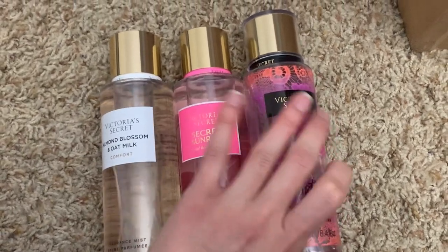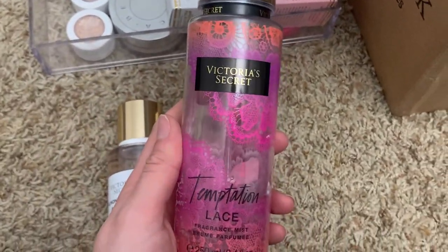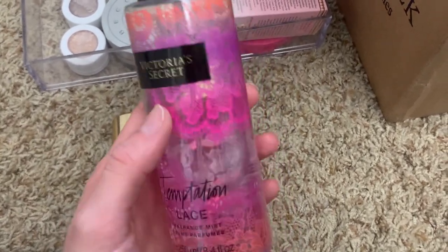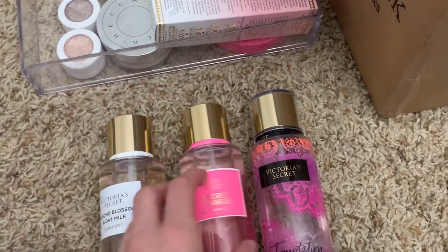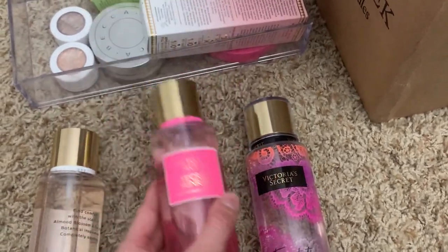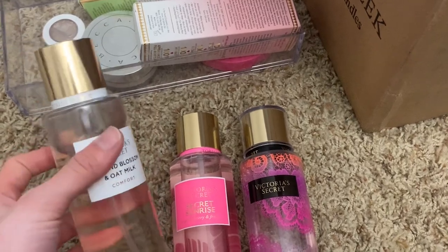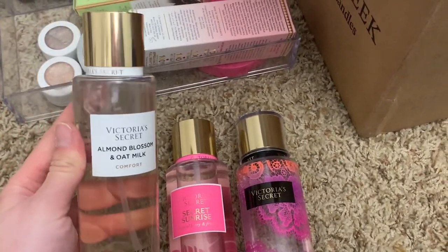I keep these three separate because they're more everyday fragrances for me. Temptation lace is my all-time favorite — it's been a favorite for so long I'm scared to use it. It smells like fruity drink with some florals. Secret sunrise smells similar to electric beach and I love this one — I have a backup. Almond blossom and oat milk is what I go for when I'm trying to relax; I was surprised, it's the only one from that collection I really like.